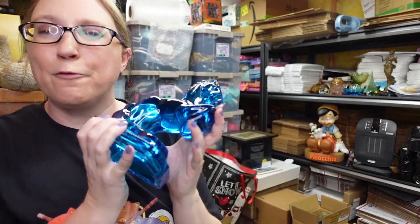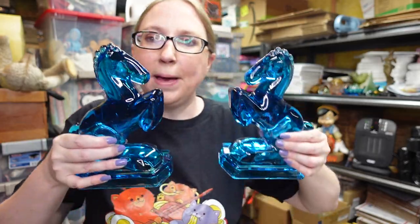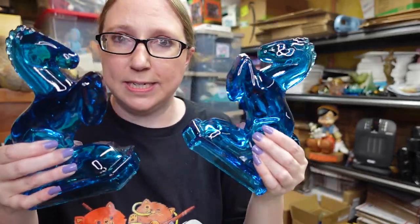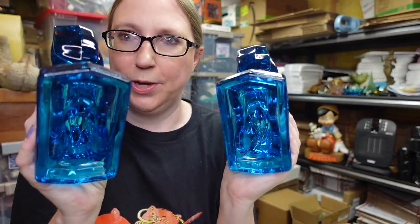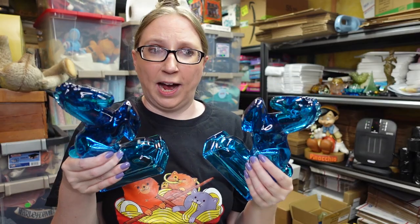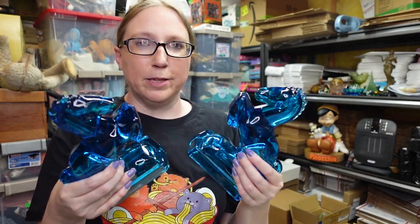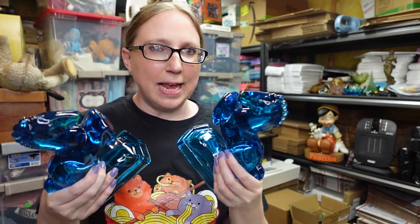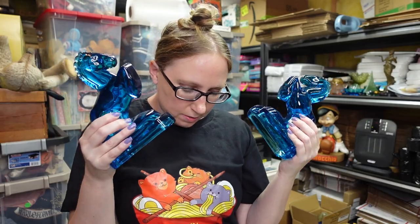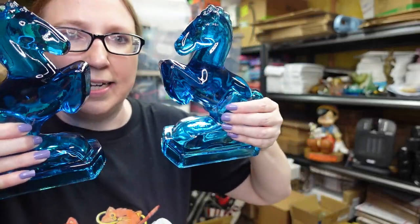These also came from the glass auction. It's a pair of really heavy Ellie Smith horses — you can use these as bookends. The blue ones are actually harder to find; they made these in different colors. We looked up some amber ones recently and they really weren't worth as much as the blue ones. I have these as a buy it now for $89.99.